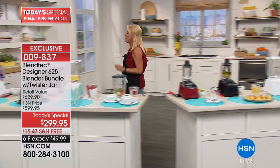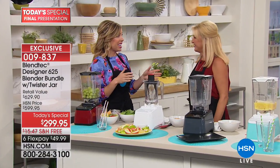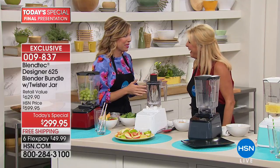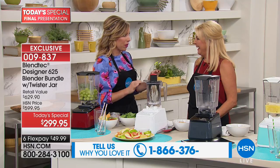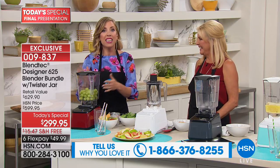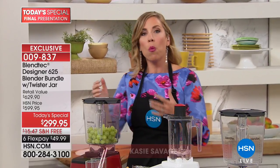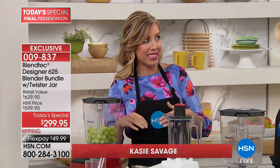Some of the best videos I've ever seen are the 'Will It Blend' videos with Tom Dixon. Tom Dixon actually got a shoddy blender for his wedding in the 70s and said to himself — because he's an engineer and a genius — 'I am going to make it my life's mission to make the world's most advanced blender.' And that's exactly what he's done. These are made in the USA in Orem, Utah, and 400-plus families work on these blenders.